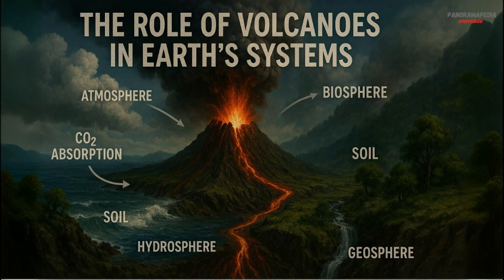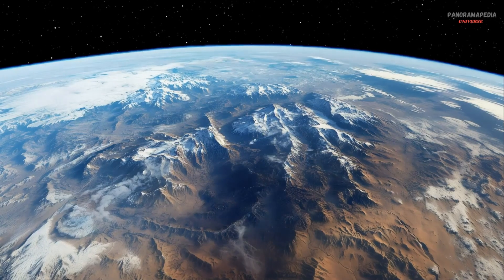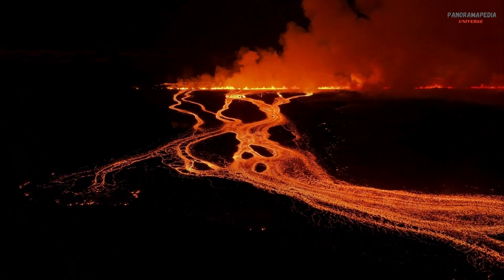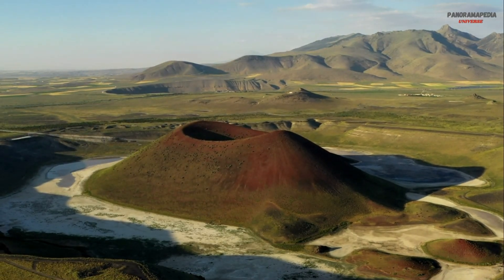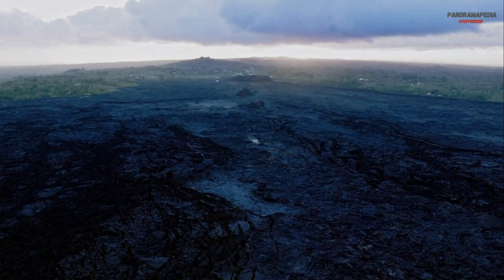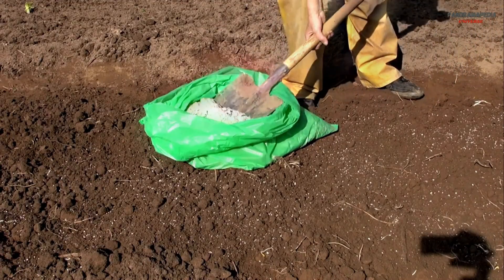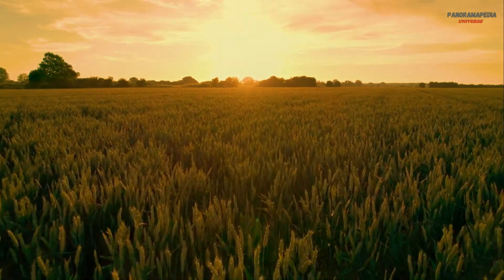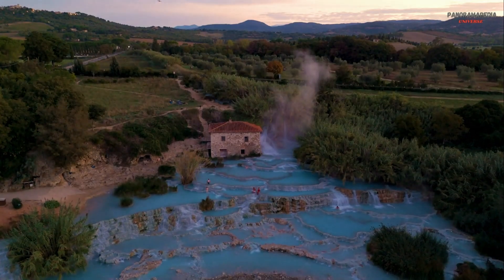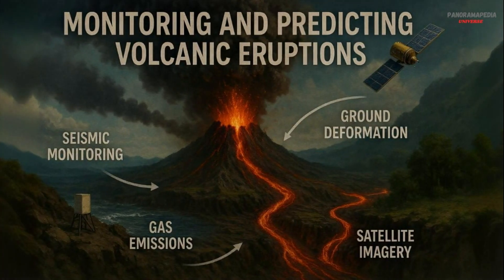The role of volcanoes in Earth's systems. Despite their destructive power, volcanoes play a vital role in shaping our planet. Land formation: volcanic eruptions create new land, such as the Hawaiian Islands. Atmosphere regulation: volcanoes release gases that contribute to the Earth's atmosphere and climate. Nutrient recycling: volcanic ash enriches soil, making it fertile for agriculture. Ecosystem support: unique ecosystems, like those around hydrothermal vents, thrive in volcanic environments.